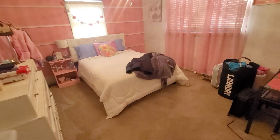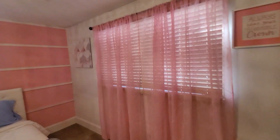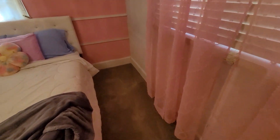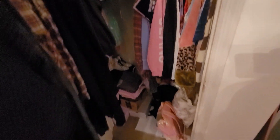Here's bedroom number two — good size bedroom. The carpet's not too bad, just needs some TLC. Once again, decent size closet, not too massive but not too small.